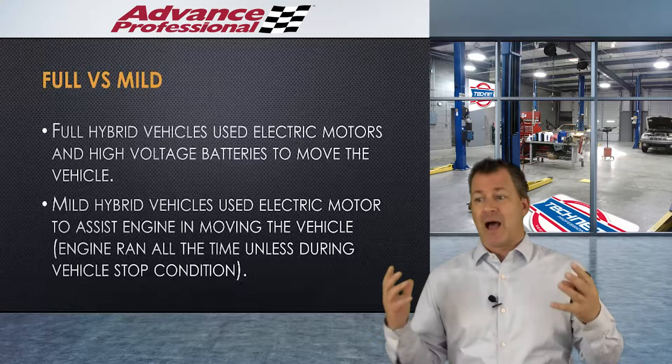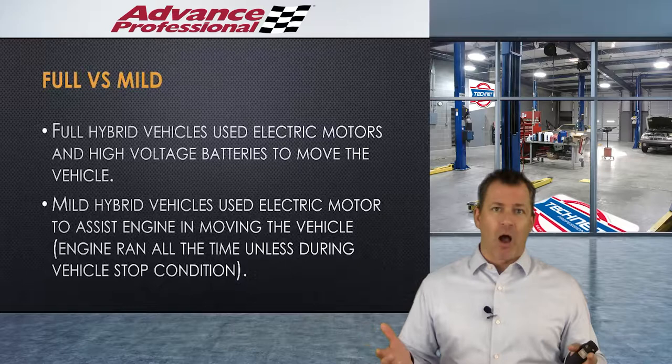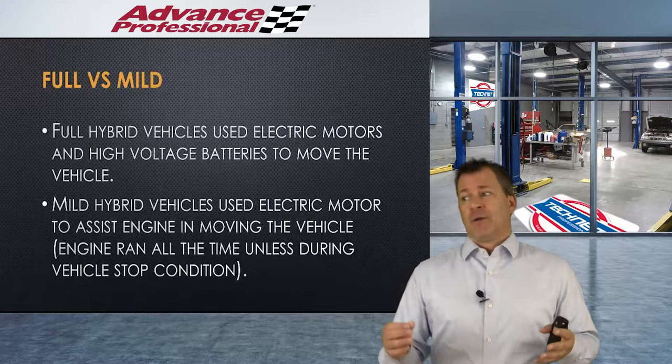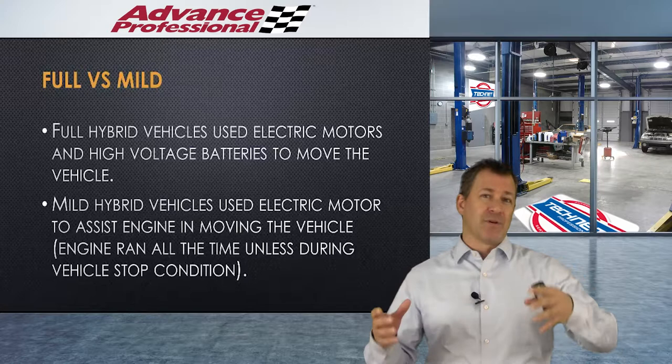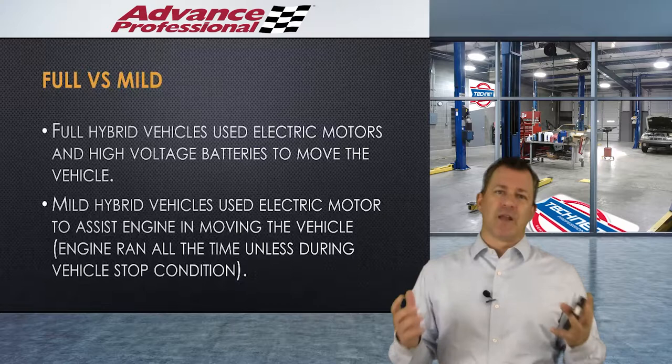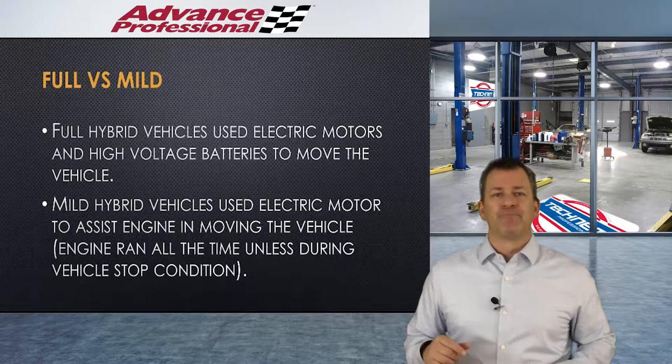Here's full versus mild: full hybrids will use those electric motors and high voltage batteries to move the vehicle. Mild hybrids will use an electric motor to assist the engine — meaning the engine runs all the time, except maybe when the vehicle's at a stop. In a full hybrid, it can power itself with just the battery and electric motors, or run the engine to recharge the battery and provide drive force. Most hybrids on the road today are full hybrids — we don't have a ton of mild hybrids out there anymore.